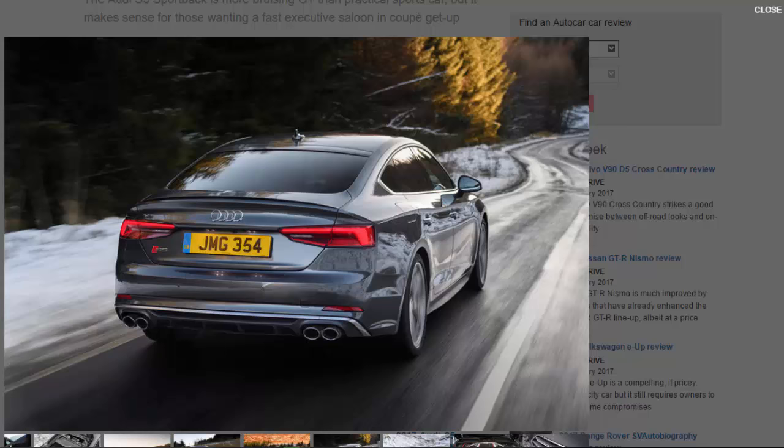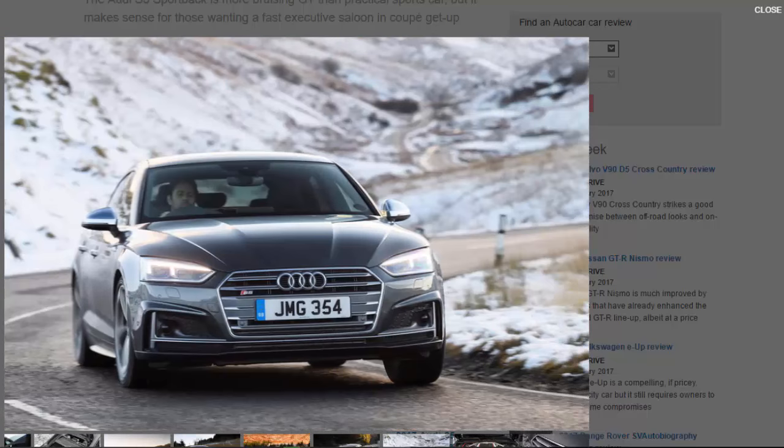A BMW 440i Gran Coupé certainly feels a bit more on its toes. Given the interior benefits of the S5 Sportback, you'd have to really want the more purposeful looks of the coupe to plump for that instead. Three passengers in the back of the Sportback will be a bit uncomfortable, but two adults will have decent legroom even behind a tall driver, while headroom is a bit more at a premium.